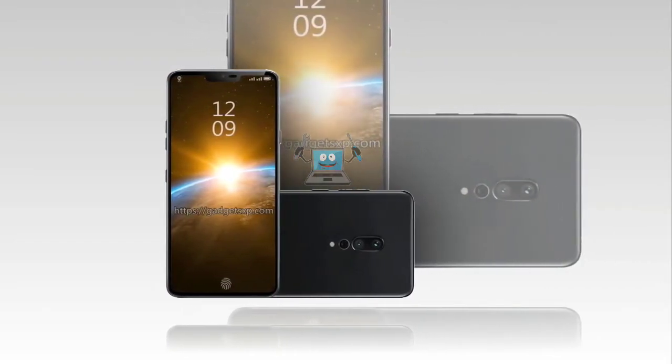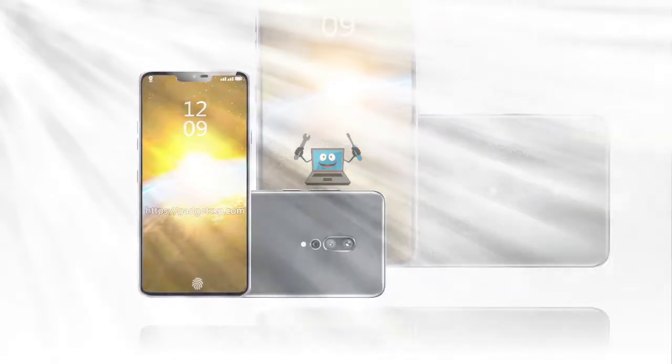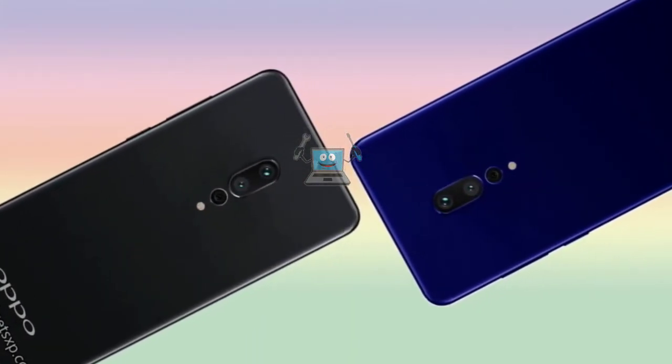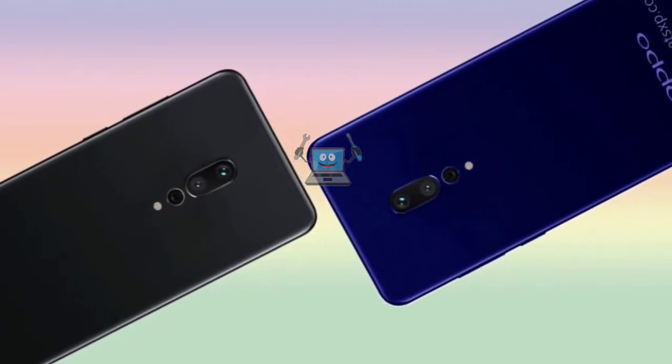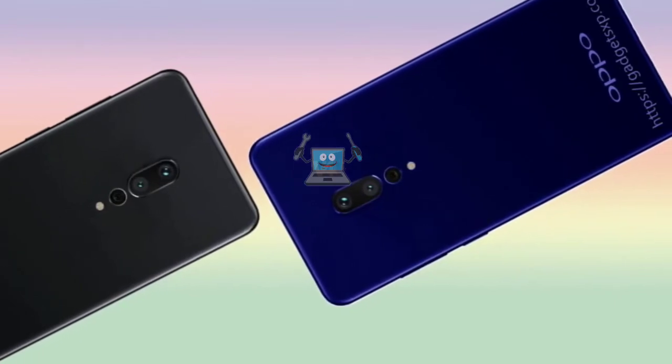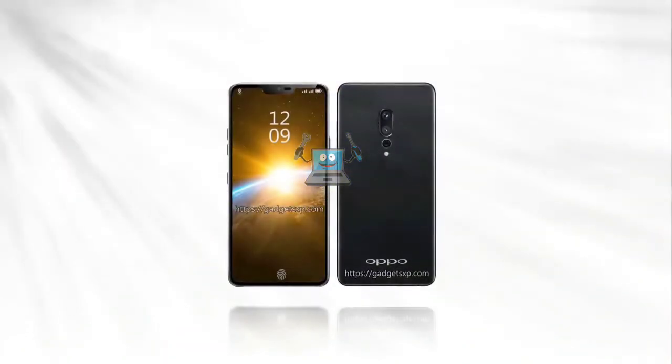After the Find 7, Oppo has not yet released a high-end smartphone — the Oppo Find 7 was the last handset announced in that series. There have been rumors of Find 9 and Find 11 in past years, but they were all found to be false.